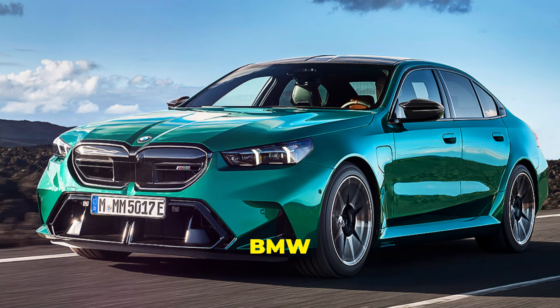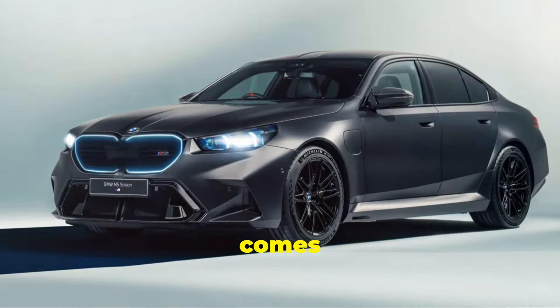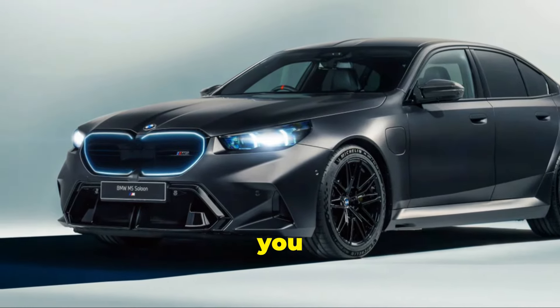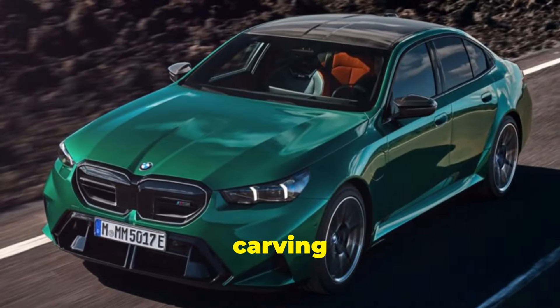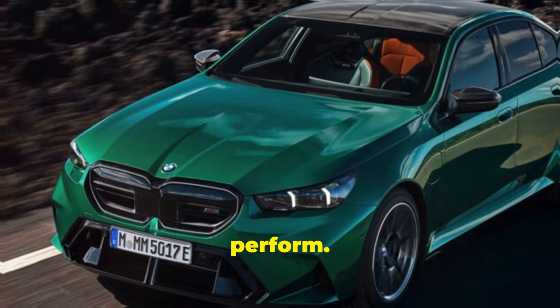Now power is one thing, but BMW has also made sure this beast handles like a dream. The G90 comes with adaptive M suspension, which means it adjusts in real time to keep you glued to the tarmac. Whether you're carving through mountain roads or cruising down the freeway, this car is built to perform.